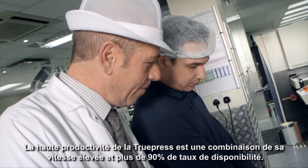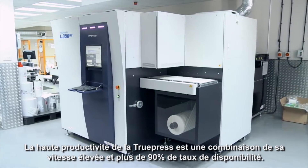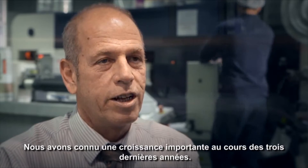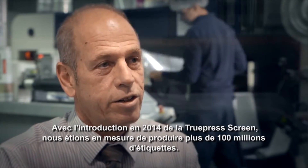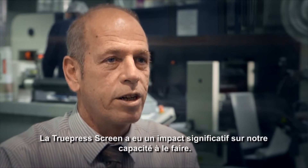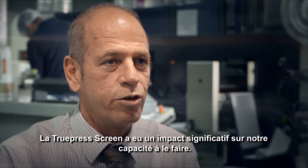The high productivity of the press is due to a combination of its high speed and over 90% uptime. We've seen significant growth in our digital side of the business in the last three years, and with the introduction of the Screen Truepress in 2014 we were able to surpass over a hundred million labels, and the Screen press had a significant impact in achieving that.